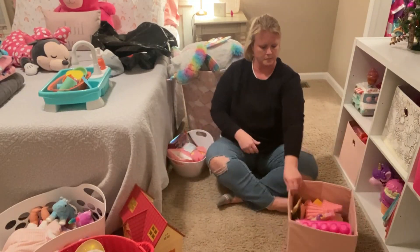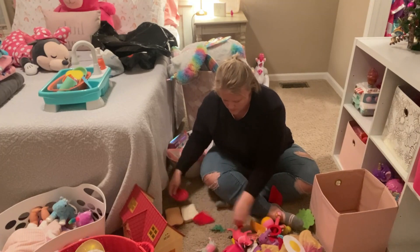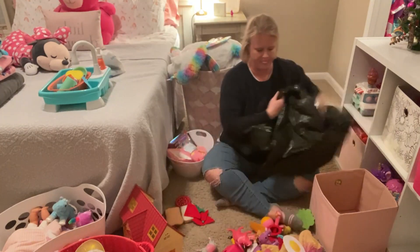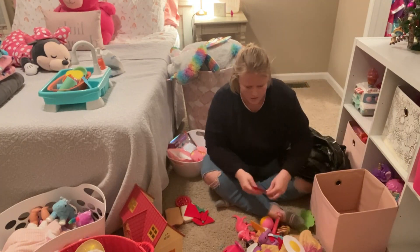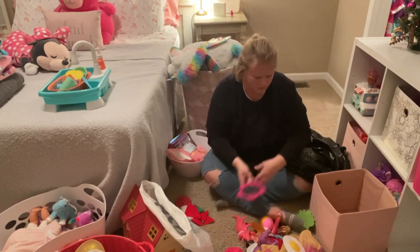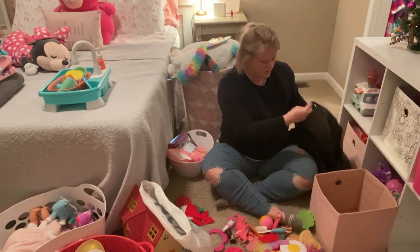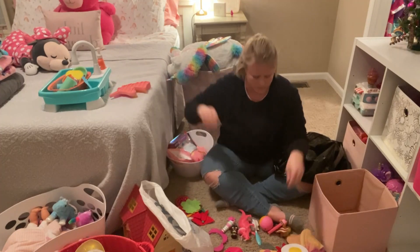So I knew going into this project, this organization project, that I might get a little overwhelmed just because of the amount of toys that my daughter has. So I wanted to go bin by bin and take out everything from each bin, dump it on the floor, and sort through what I know she plays with and what she doesn't. And then I go through and make categories like I always do with all of my organization videos.